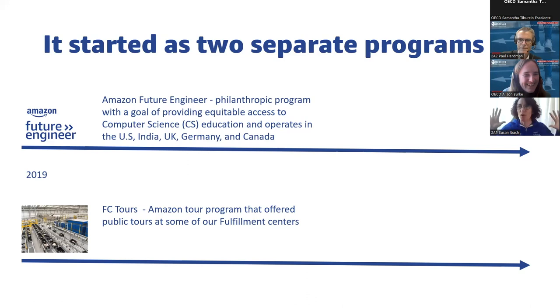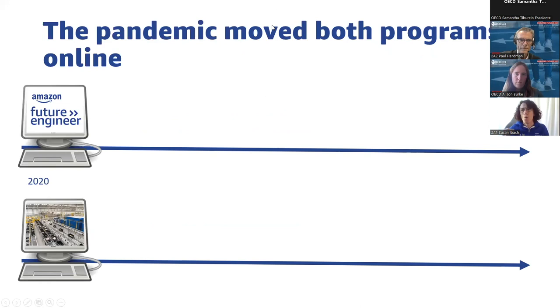The fulfillment centers, where we store the things people receive when they order from Amazon and where things are packaged into boxes, some of them had public tours where scout troops, classes, or members of the public could come and tour guides would show them around. When the pandemic hit, everything had to go online. The tours had to be made virtual, so tour guides were trained to use cameras and video equipment to do the tours online.